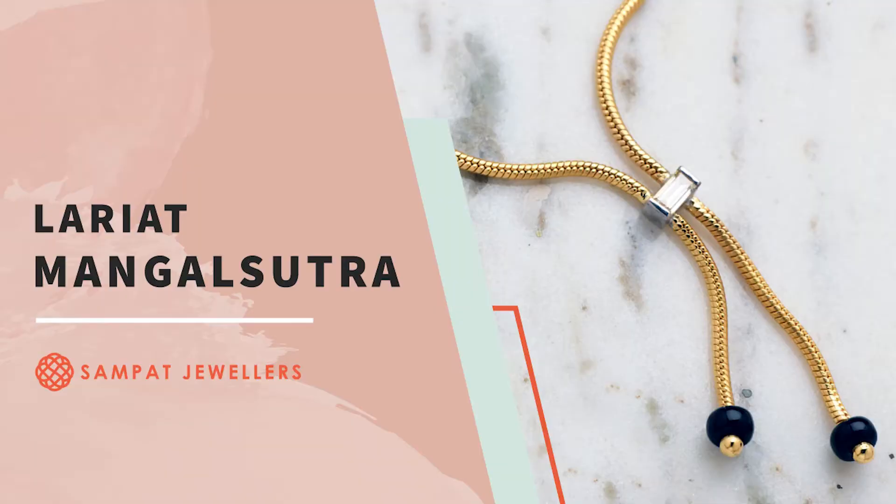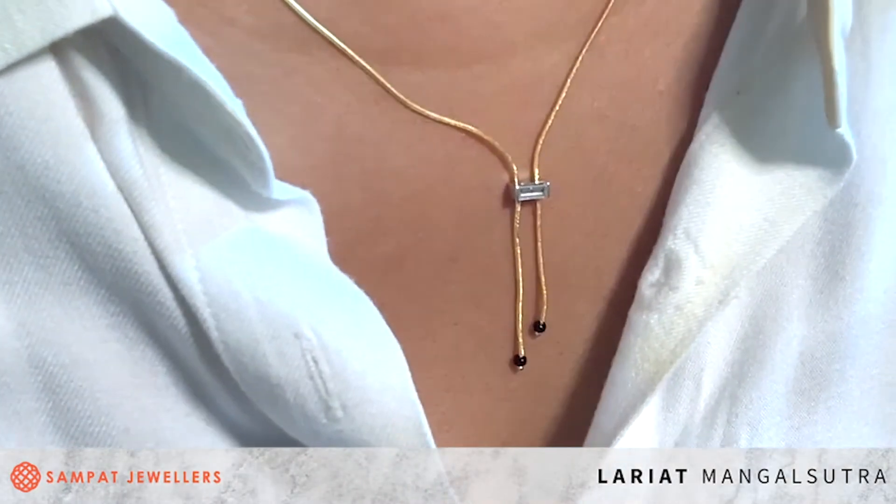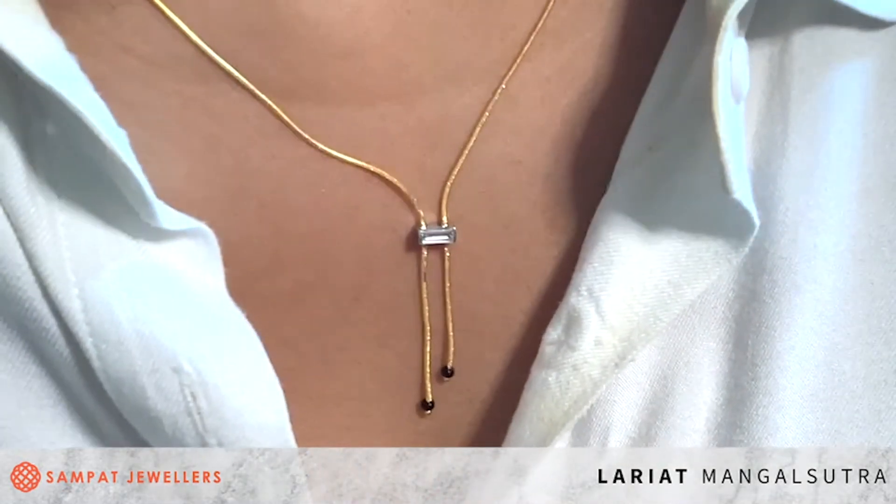Next in my jewelry box is our signature lariat Mangal Sutra design. It has just two black beads at the bottom to give it that dainty look and one baguette diamond in the center. The design is so elegant that you could wear it even on jeans or a t-shirt and still look nice. The main concept is to give you that dainty and timeless look — a Mangal Sutra should be dainty, elegant, and something you can wear every day. You can see how delicate this looks when worn.